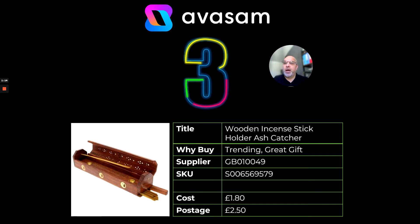Number three, we've got the wooden incense stick holder with incense. This one is a great gift at the moment — it's selling extremely well and it's been bubbling around during the whole of the year to be honest. Supplier number 49, £1.80 with a postage charge of £2.50.